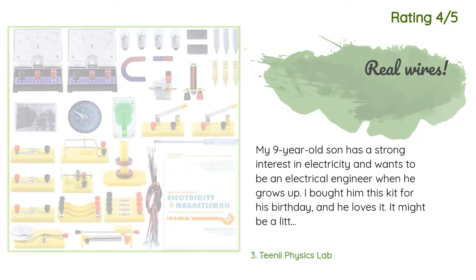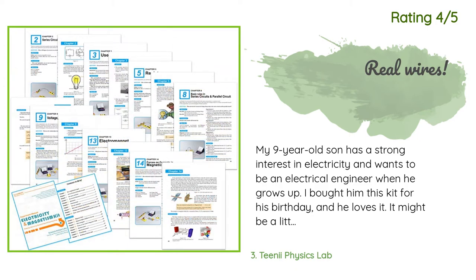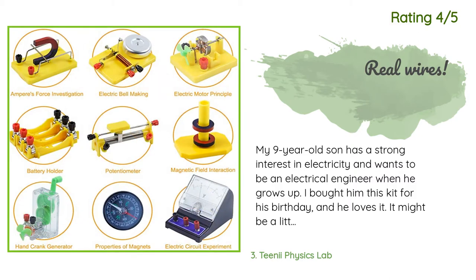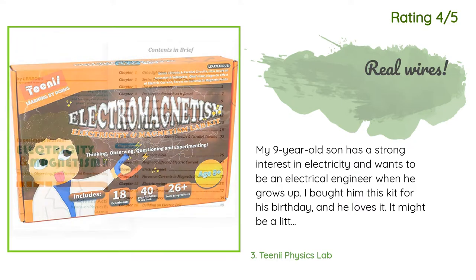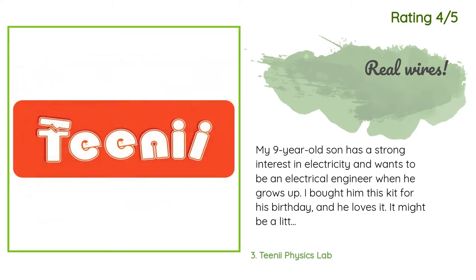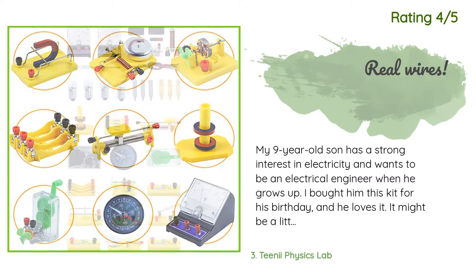Another happy customer said: 'My nine-year-old son has a strong interest in electricity and wants to be an electrical engineer when he grows up. I bought him this kit for his birthday and he loves it. It might be a little advanced for a nine-year-old because it is evidently designed for a high school science lab, but the booklet is very clear and easy to follow and the components are easy to connect. I selected this kit because it has real wires instead of enclosed components, so my son can get a feel for circuits. This kit is very flexible.'